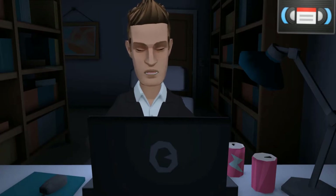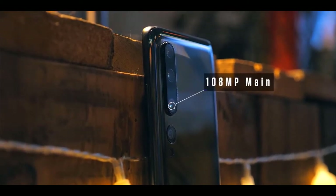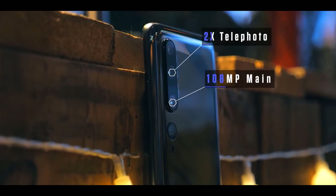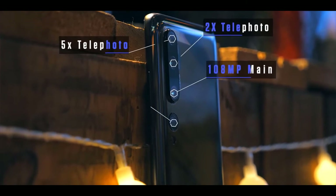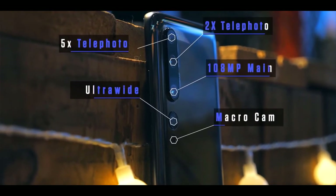For starters, there are five cameras. There's a main 108-megapixel wide angle, a 2x optical zoom camera, and what's really interesting is that above this there's another zoom camera, this time five times. There's also an ultrawide, and finally a dedicated macro camera at the bottom for close-ups.